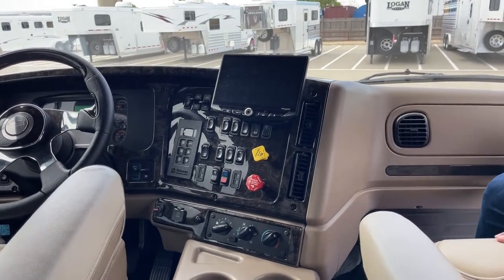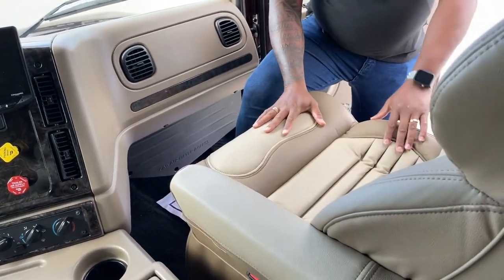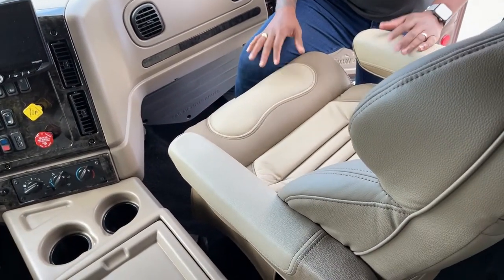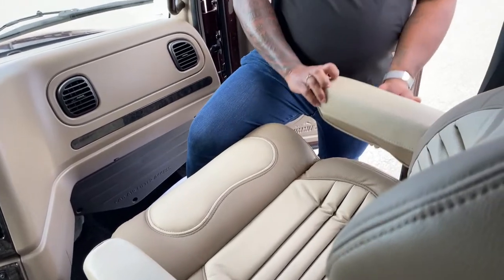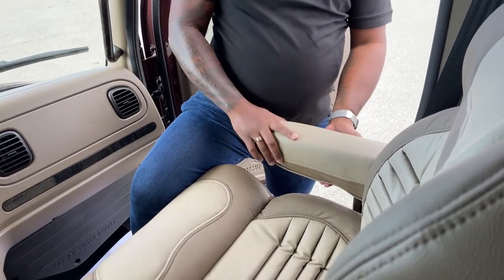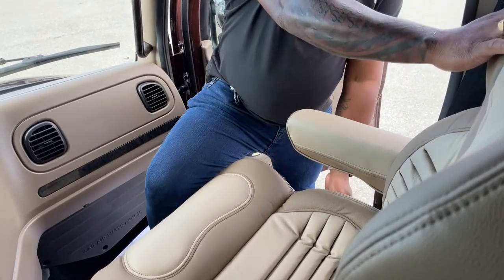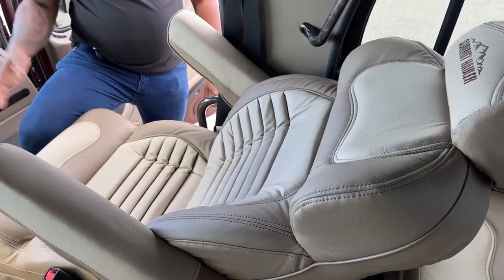All our front seats are air ride. Something I haven't mentioned much in my videos — the armrests for both driver and passenger are amazing and fully adjustable. There's a little roller lever underneath that makes it go up or down depending on how you want your arm positioned. The seatback is also adjustable and goes all the way back if you need to relax while the driver is driving.